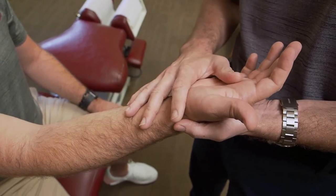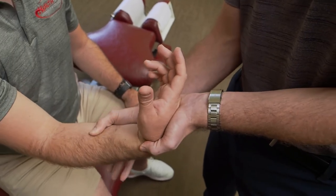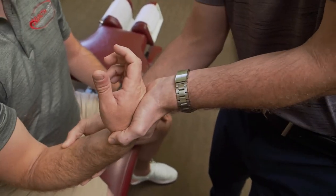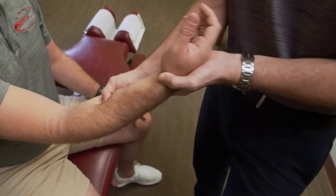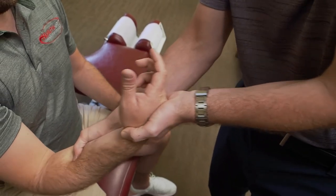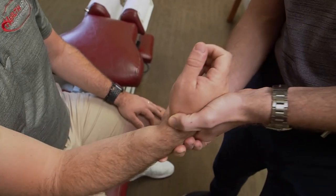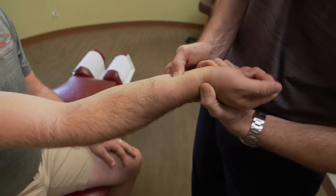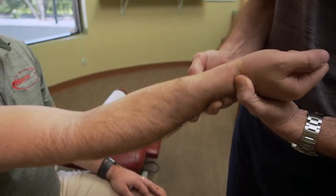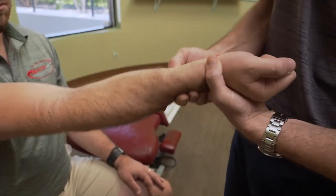Once we've determined it's a carpal tunnel situation, we're going to do Active Release Technique through all the forearm flexors, where you'll find a lot of tightness. Active Release Technique involves actively moving from a shortened to a lengthened position — it's different from massage in that we keep the thumb on a specific spot and let the movement release the restrictions and scar tissue. We'll also get into the pronator quadratus muscle group and do a lot of muscle work through this entire area to decrease tension.